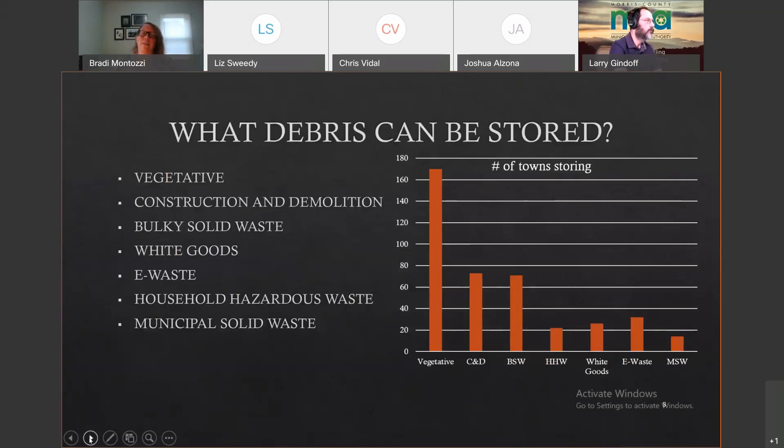What types of debris can be stored at a TDMA? You can store vegetative, construction and demolition, bulky solid waste, white goods, e-waste, household hazardous waste, and municipal solid waste. We do not regulate snow storage, so you can use your TDMA for snow storage without activating it. The majority of towns store vegetative debris. You can store as many or as few types as you want, based on what your municipality needs.